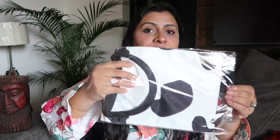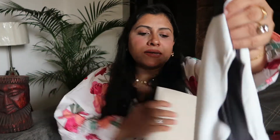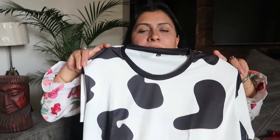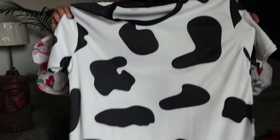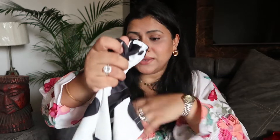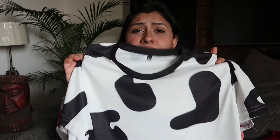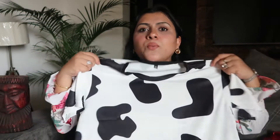My next top is this cow print top from the brand Veirdo — it's spelled V-E-I-R-D-O, not W. It's a black and white cow print t-shirt in a cotton knitted fabric, which is very soft. I actually ordered one size larger than my usual size.